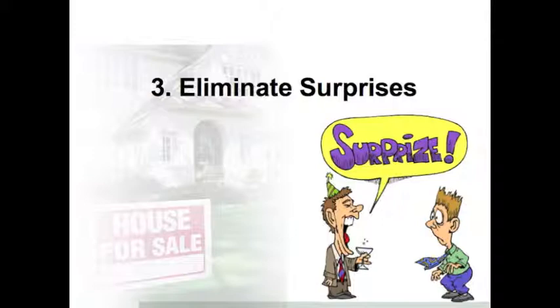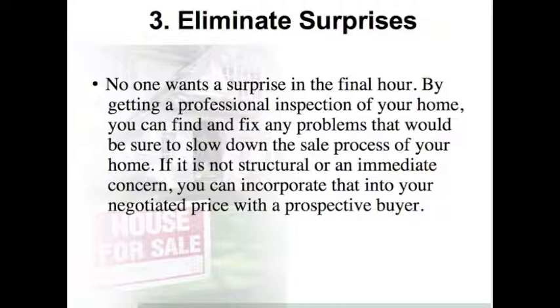Step 3: Eliminate Surprises. No one wants a surprise in the final hour. By getting a professional inspection of your home, you can find and fix any problems that would be sure to slow down the sale process. If it is not structural or an immediate concern, you can incorporate that into your negotiated price with a prospective buyer.